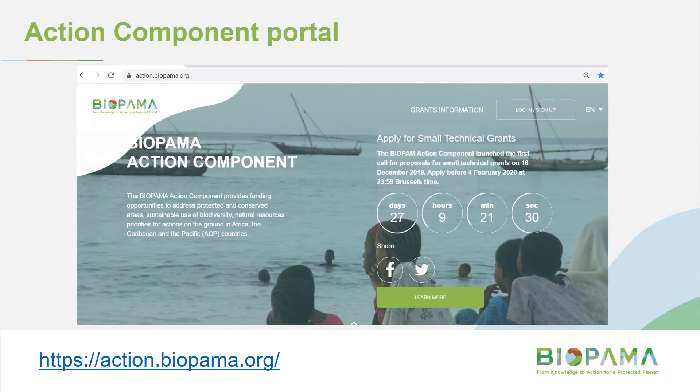This is an image of the Action Component portal. The website is shown at the bottom left — this is where you go for all information related to the grants. In the top right-hand corner you can see the login or sign-up button. You create a login and from there you can access most of the documents you'll need. Note that you'll probably find it easier to use Mozilla Firefox or Chrome browsers rather than Internet Explorer, as it's not as compatible with this portal.